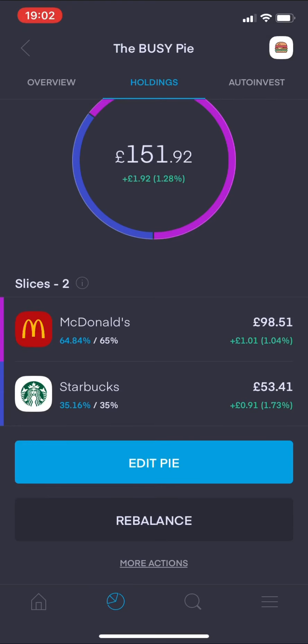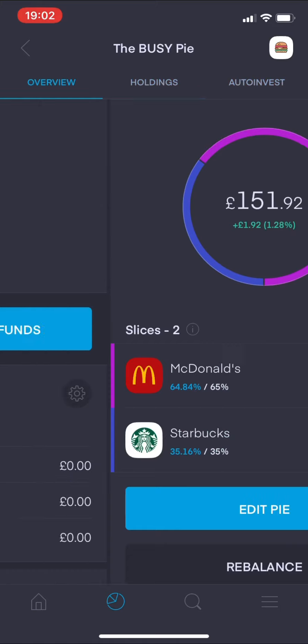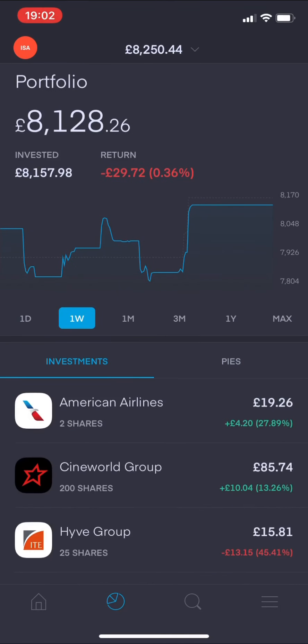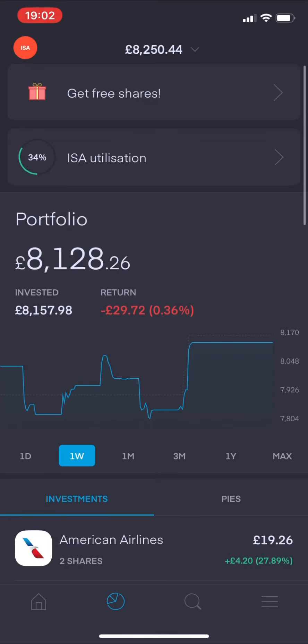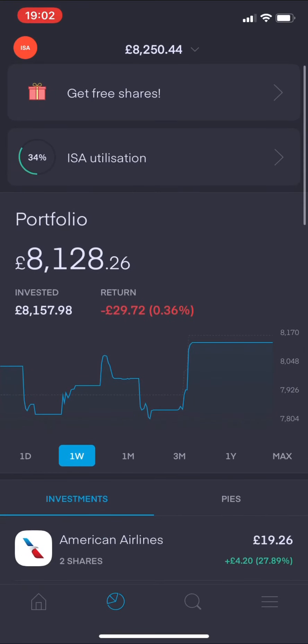It just needs to be rebalanced slightly. I'm happy with it so far and I am going to be adding more in the near future - stay tuned for that on future updates. It was good to at least get my first pie up and running.